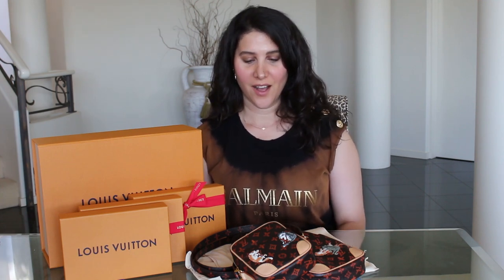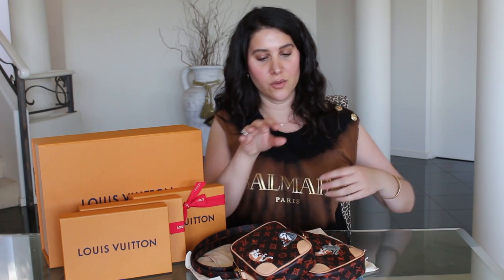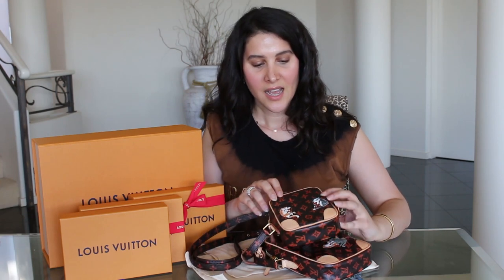Hi guys, welcome back to my channel! Today I'm sharing my Catagram haul. This is the Louis Vuitton Cruise 19 collection, which featured the Catagram quite heavily — a collaboration between Louis Vuitton and Grace Coddington. It's very fun and very cute, featuring cats prominently because Grace Coddington is a cat-crazy lady. She did the illustrations herself, so they have a lovely hand-drawn quality.